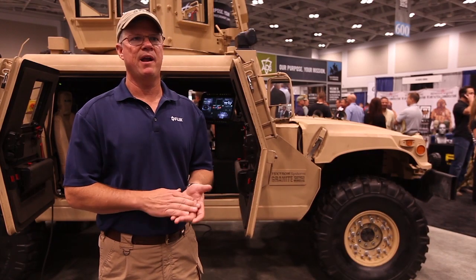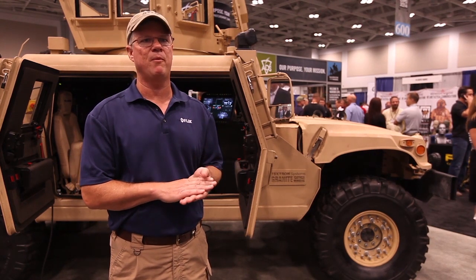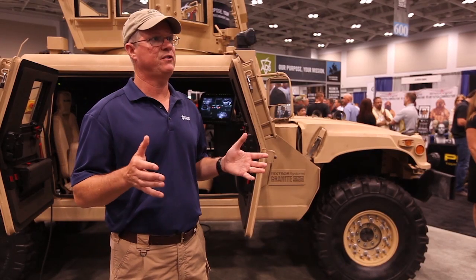My name is Bill Trudian and I work with FLIR Systems Incorporated. FLIR Systems makes a family of Driver Vision Enhancement or DVE systems and Situational Awareness Systems for all sorts of military vehicles.